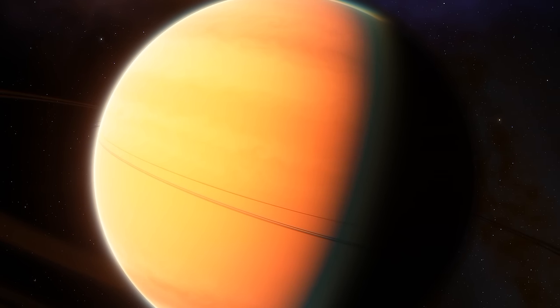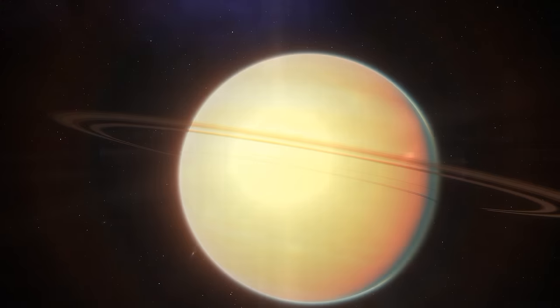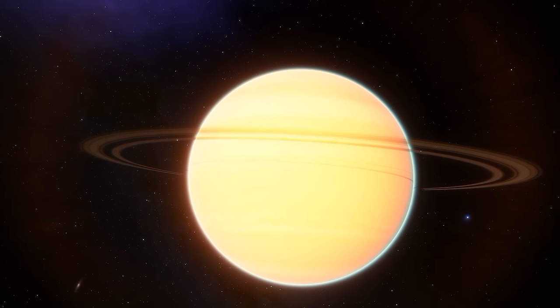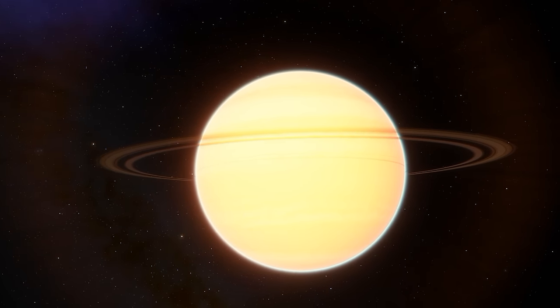Incredibly, we have seen this world in real life when it was directly photographed in 2013. In this stunning image, you can clearly see the enormous planet in red orbiting its star. ROXS 42BB is so large in fact that it sits on the edge as to whether it should be classified as a planet or a failed star, known as a brown dwarf.